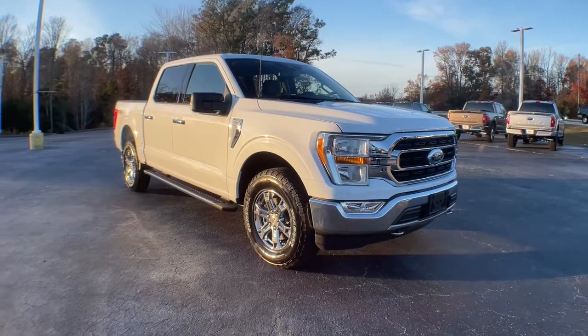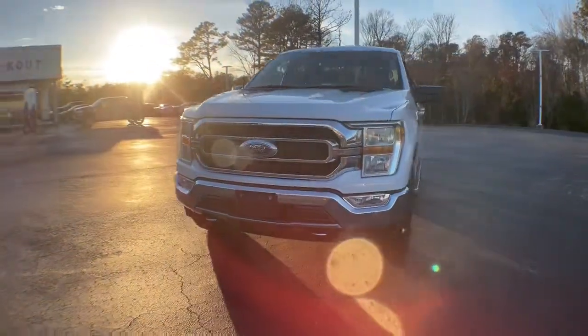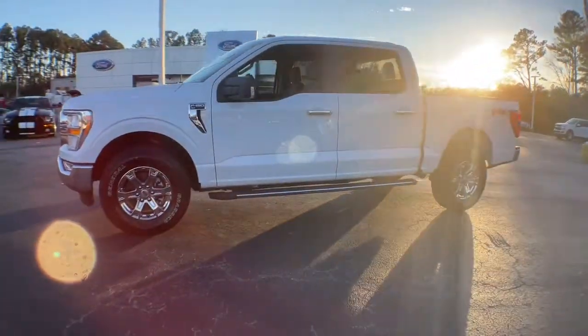You just found the 2021 Ford F-150. Enjoy a new level of ease and confidence, whether at work or play, when you're in this F-150.